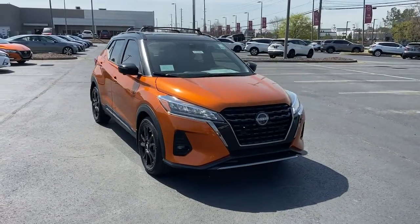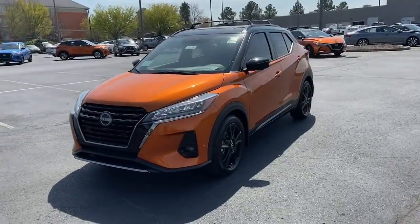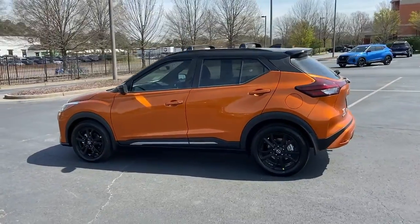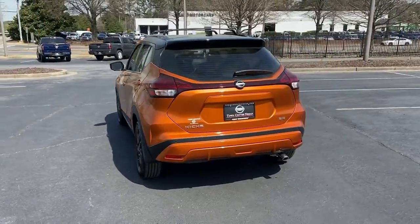Enjoy the view of this 2022 Nissan Kicks. Here's a tech-savvy Kicks that knows what you need to make travel fun. From its nimble handling to its roomy interior, trendy style and touchscreen infotainment, this snazzy small SUV offers larger-than-life value.